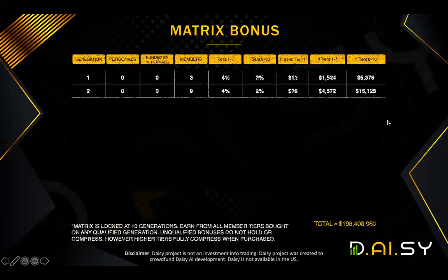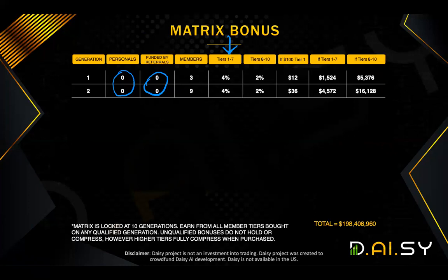The matrix bonus allows you, without referring anyone — zero referral requirement and zero funding requirement — to benefit from generation one and generation two of your matrix. We're going to use tiers one to seven as an example, since the majority of people have and probably will join between tiers one to seven. You have three positions on your generation one. Let's assume you've introduced no one, but through spillover those three positions have been filled. You get 4% of each of those three people up to the same tier you've contributed, so that is a possibility of 12%.